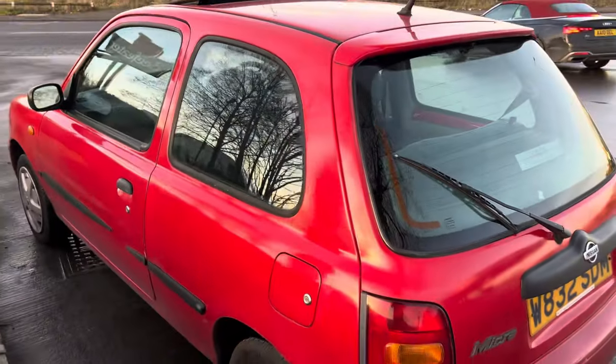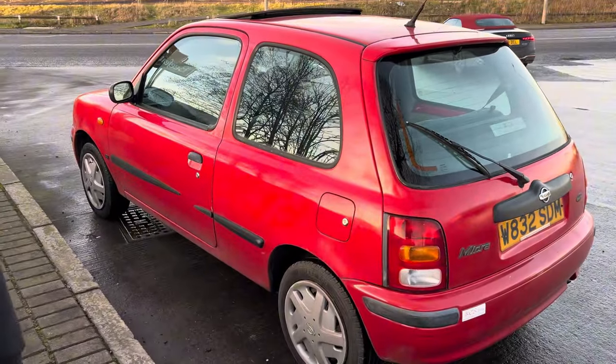We're going to get this home hopefully and then we'll do a bit more in-depth on it. That's us just on the way back home from buying the car — it's been fine the whole way, on the motorway and all that. It's been brilliant.